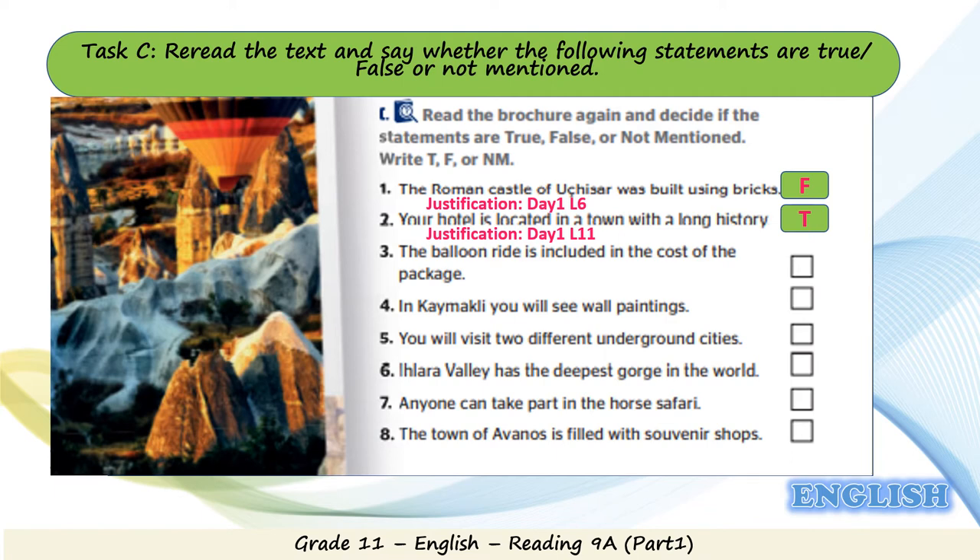The balloon ride is discussed in Day 2, so try to find your answer there. It's true. Justification is Day 2, line 1: take an early morning balloon ride over the valley.